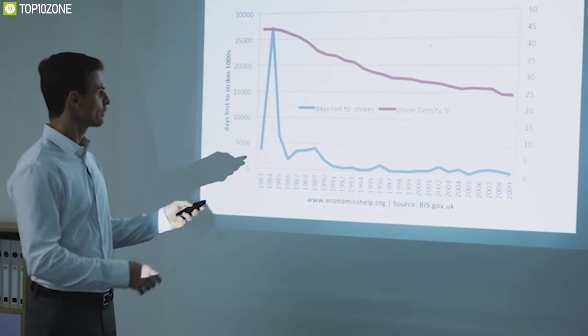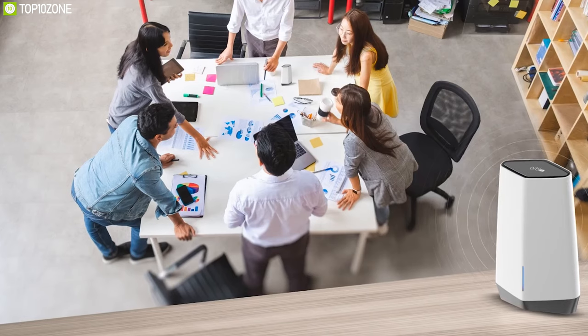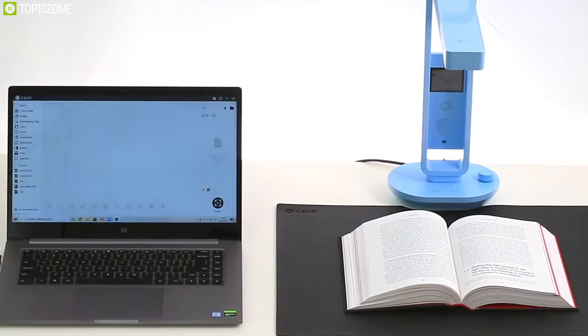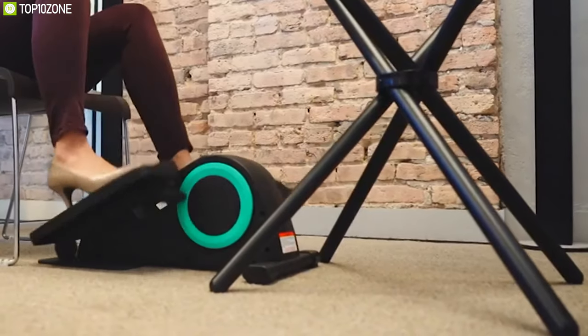We all spend a significant amount of our time at the office, and in order to make the best use of our office time we need to work smart to increase our productivity. To do that we should have some gadgets in our office that can make our work convenient, efficient and enjoyable. In today's video we are going to show you the top 10 best office gadgets that you must have on your work desk or in the office to make your work days productive and comfortable.